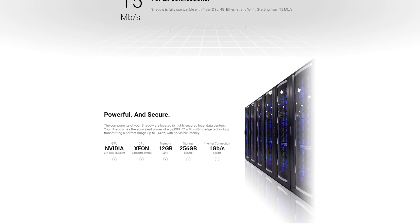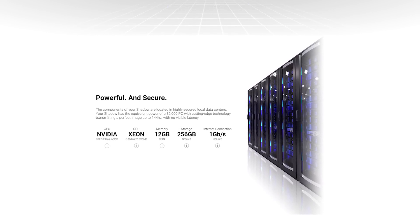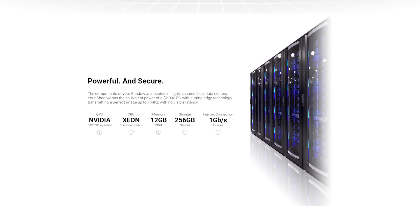Shadow's data centers are packing some serious hardware which claims to provide you GTX 1080 performance, an 8-threaded Xeon processor, 12GB of DDR4 RAM, and your very own 256GB of storage.